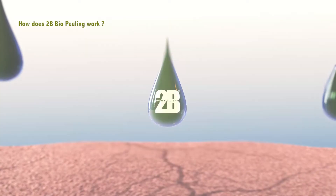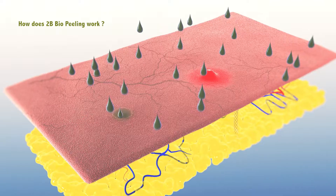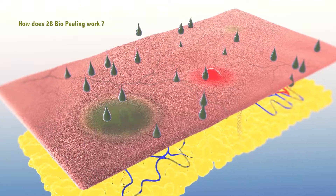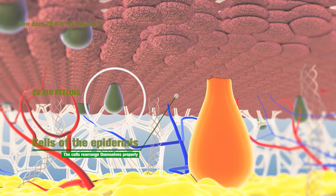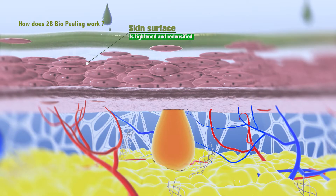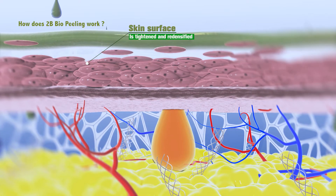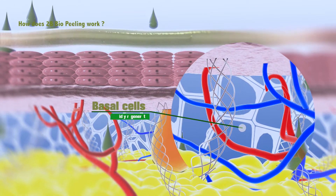ToBio Peeling's actives penetrate deeply into the skin. It speeds up cellular mitosis and triggers the renewal process faster. Basal cells on the outer layer of the epidermis rapidly regenerate; skin cells begin to arrange themselves differently, and the skin becomes dense and compact.